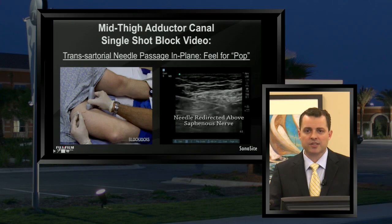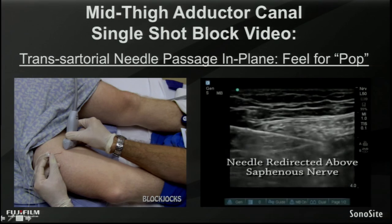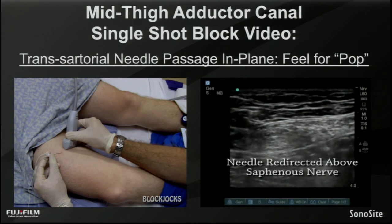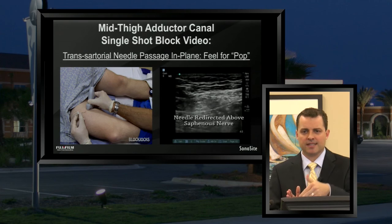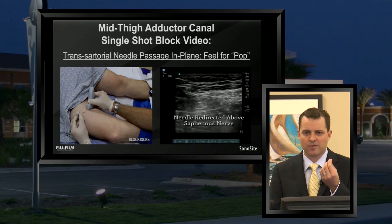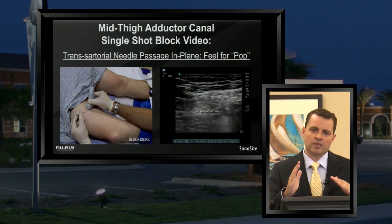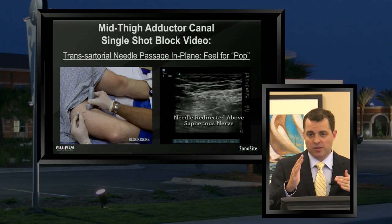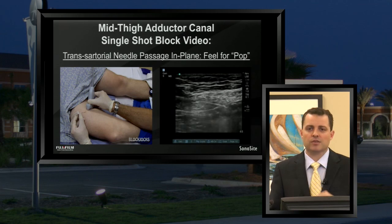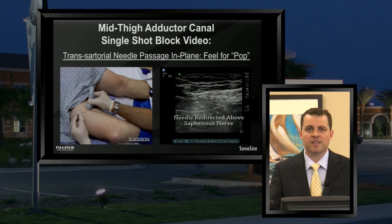This next loop from the single injection adductor canal block shows the needle being redirected and popping through that deep border of sartorius. When doing nerve blocks, we use a pencil-point, blunt-tip short bevel needle. When a short bevel needle encounters a fascial plane like the deep border of sartorius, you can palpably feel — and sometimes even see on the ultrasound image — a distinct pop. When doing a trans-sartorial technique coming down through the sartorius muscle, that palpable pop is what you're looking for. If instead you're doing a sub-sartorial approach coming at a flatter angle through the vastus medialis muscle, you'll feel a pop up through the superficial border of the vastus medialis. Either way, you're feeling for that palpable pop sensation.